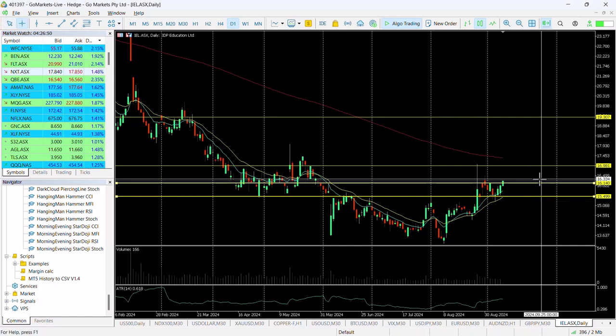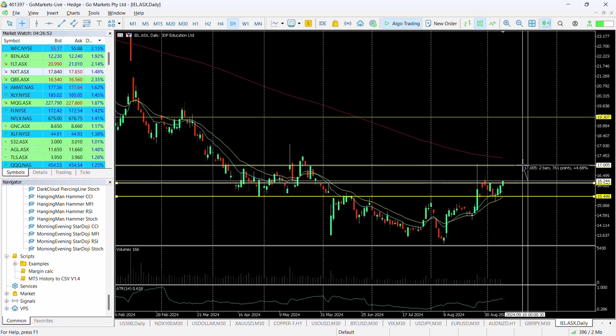We see a potential move in the short term, perhaps up around about 4.7%, up to around about $17 as the first target on this.